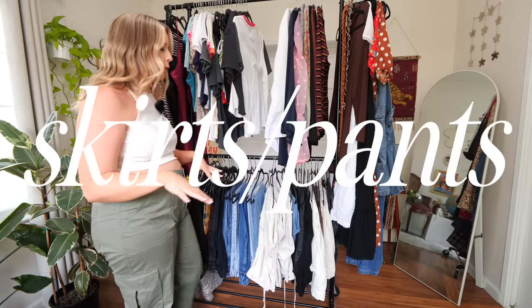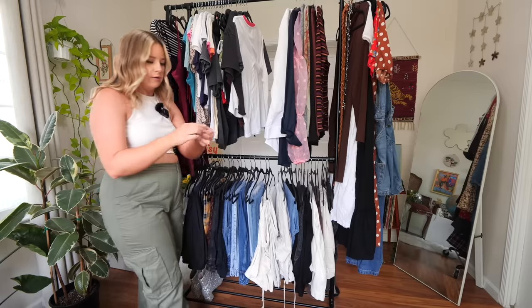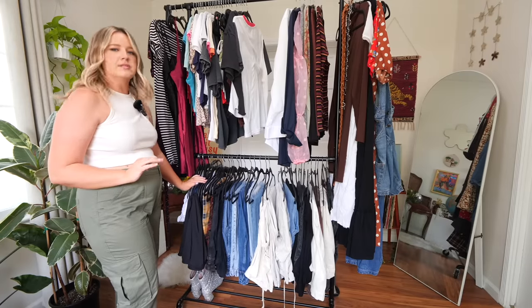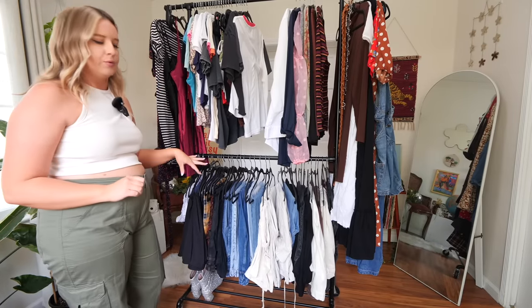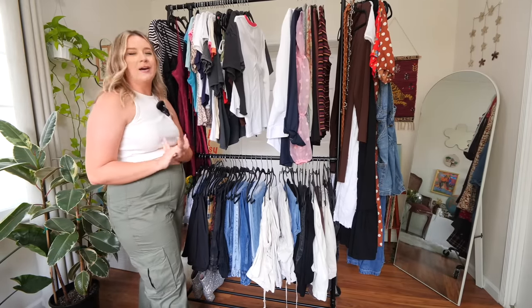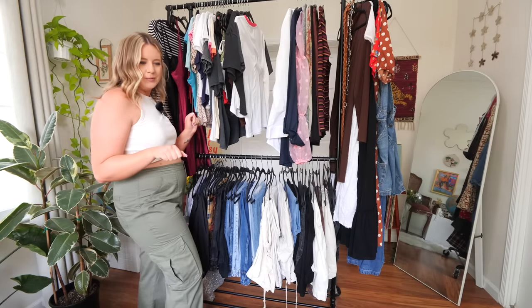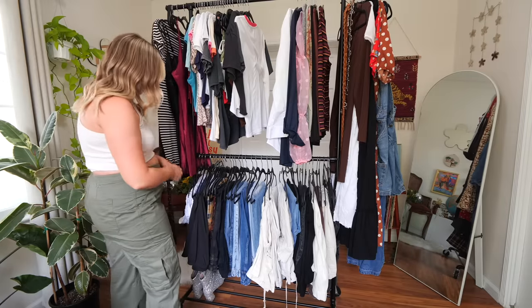I'm going to do a super quick run through of the bottoms — I don't want this video to be forever long. I'm just going to go through this and try to pare it down as best as possible: see what doesn't fit, what I don't really wear, what I have duplicates of, and try to make more room for fun little bottoms for the summer. I'm definitely in my maxi skirt era, so that is what I'm hoping for. Wish me luck.